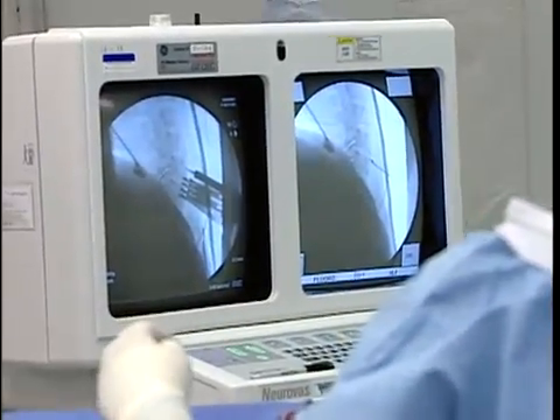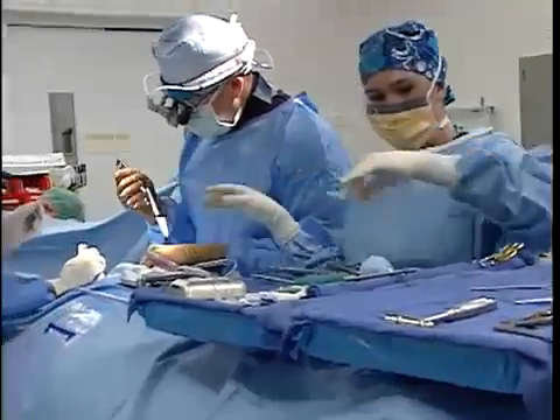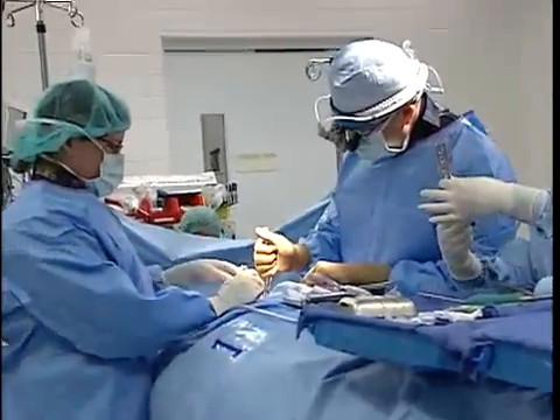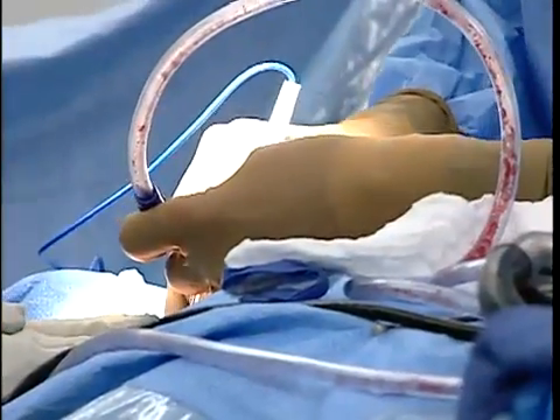Alan suffered from bone spurs and a degenerative disc at the C5 level of his spine. A new procedure now being offered at St. Vincent's put an end to Alan's misery in under 60 minutes.